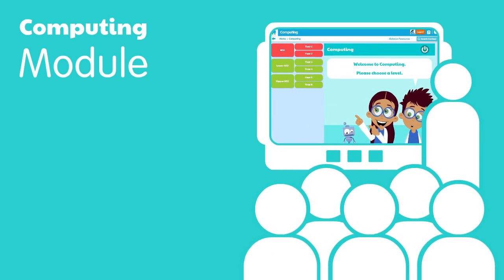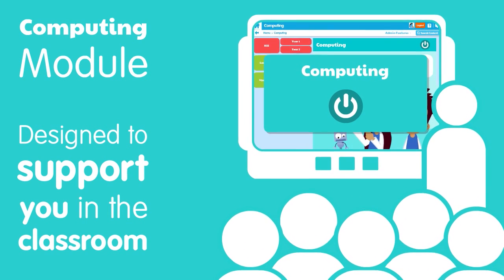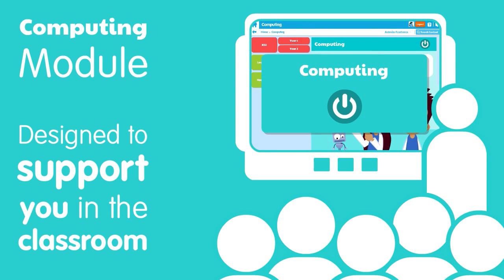Our computing module has been designed to support you in the classroom. We hope you and your students enjoy it.